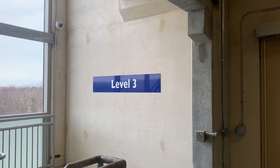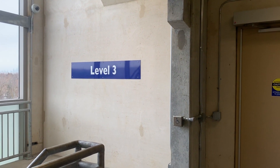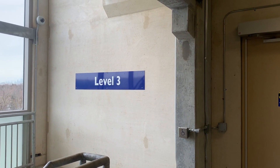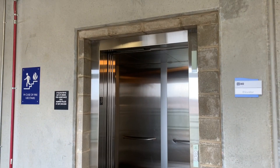Alright guys, so currently we're in level 3 in the parking garage at Harper College in Palatine, Illinois. And also today's Valentine's Day, so happy Valentine's Day to all of you out there. But anyways, the main reason why I wanted to make this video was to give an update on the elevator from last week.